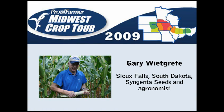This is Rachel Duff with Farm Journal on route number three of the Western Leg of Crop Tour. Gary Whitgriffe from Syngenta Seeds.